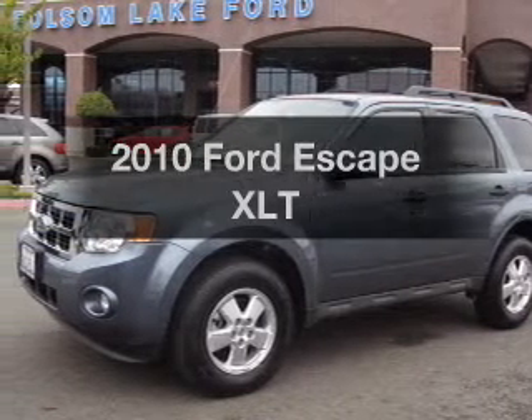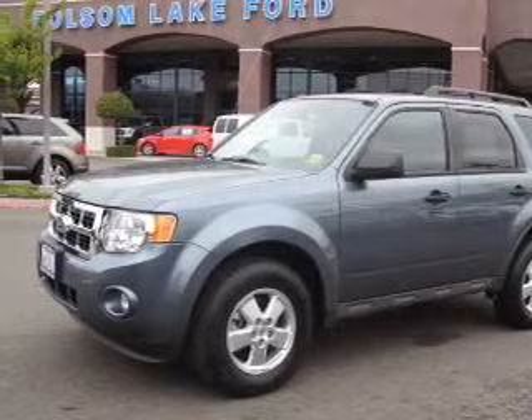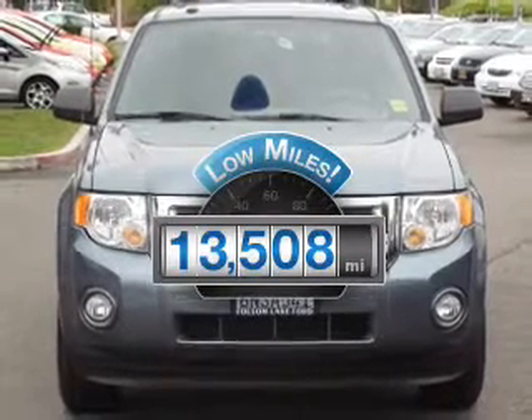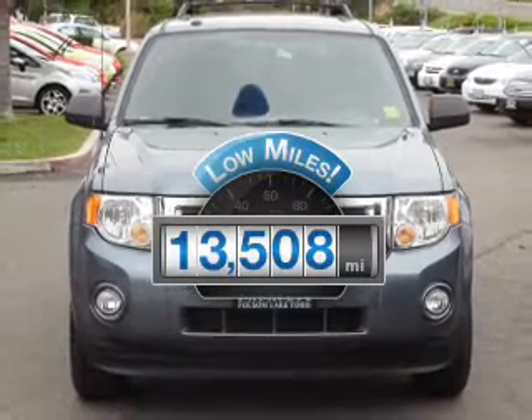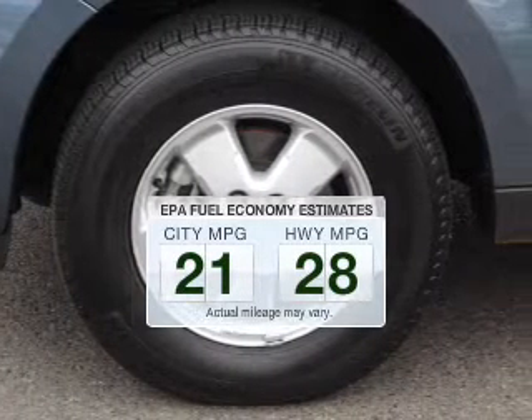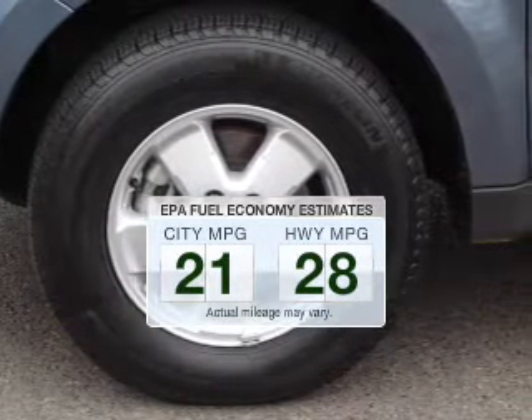Introducing the 2010 Ford Escape. Everything you need under one roof with this great vehicle. Get more for your money with this vehicle that features low mileage and dependability. Save your money — make less trips to the gas station to fill your gas tank when driving this fuel-efficient vehicle.